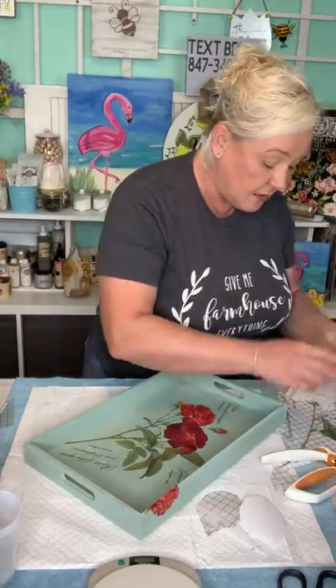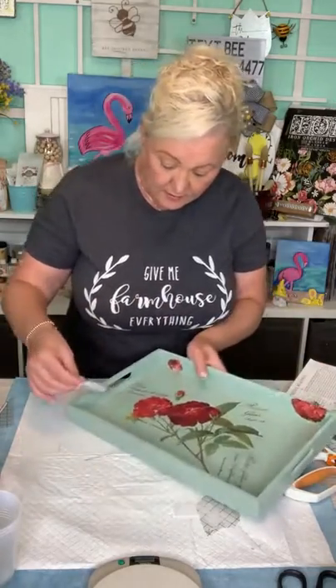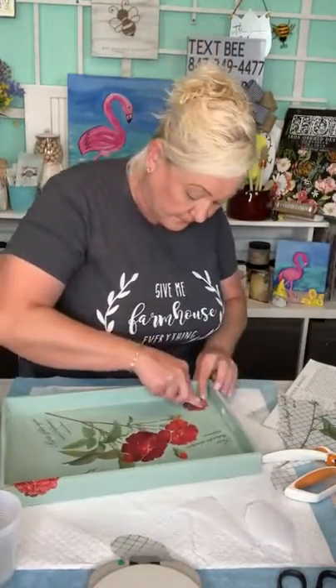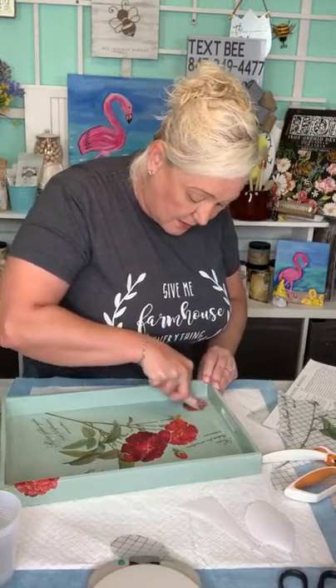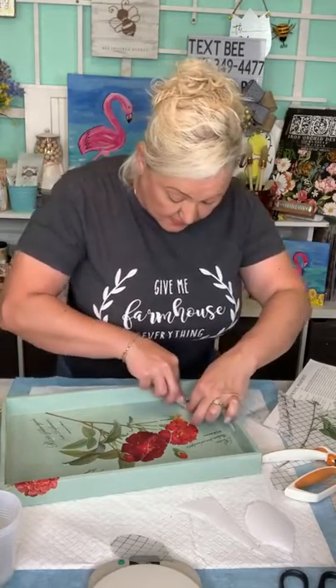Now we're going to put the resin. That looks so good with the small roses on the side! I love it — I think it just adds to it. Pat asked, do you have to seal it? Yes — we're putting resin on it, so that's how we're sealing it.